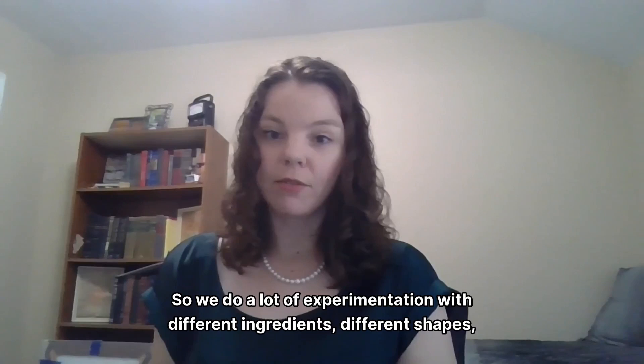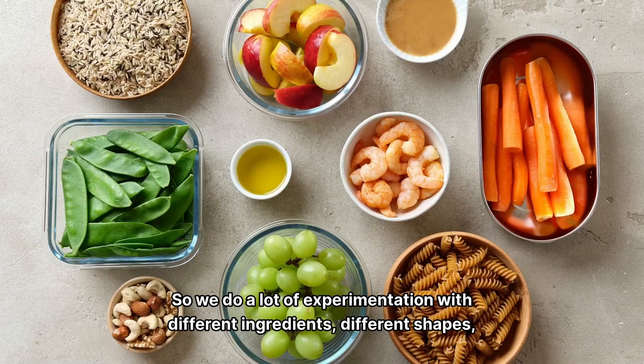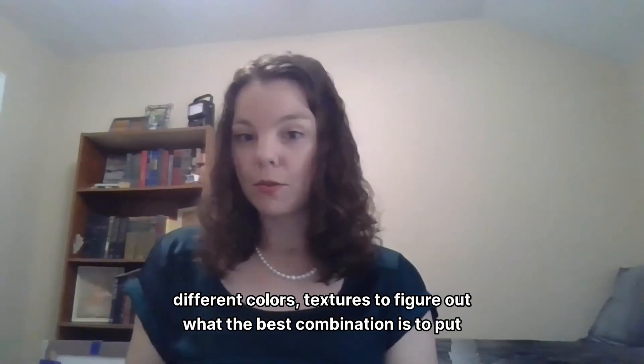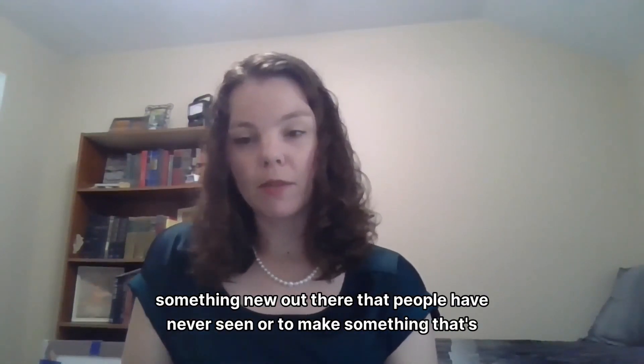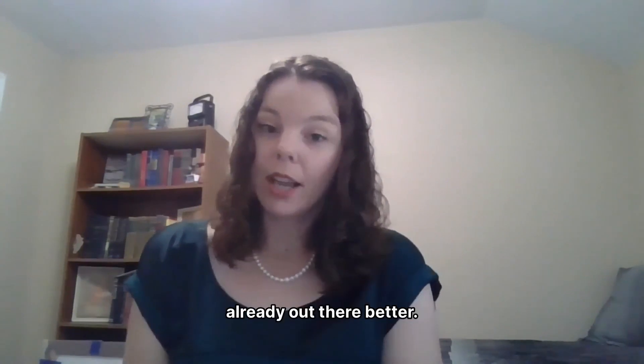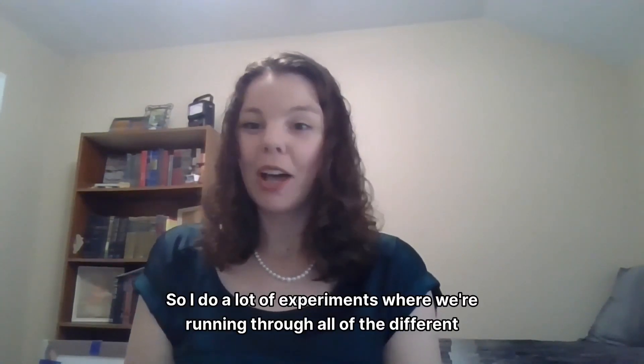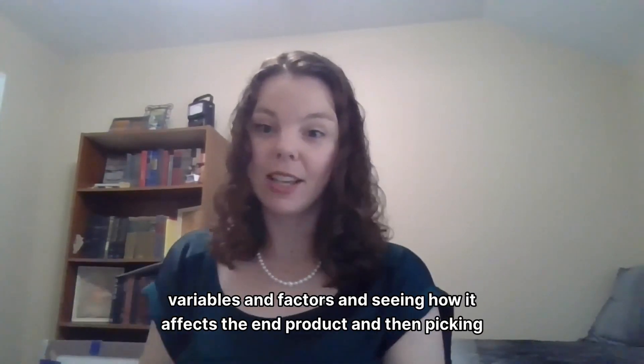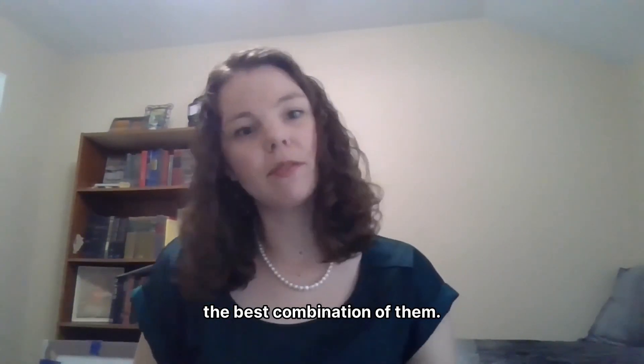We do a lot of experimentation with different ingredients, different shapes, different colors, textures to figure out what the best combination is to put something new out there that people have never seen, or to make something that's already out there better. I do a lot of experiments where we're running through all of the different variables and factors and seeing how it affects the end product, and then picking the best combination of them.